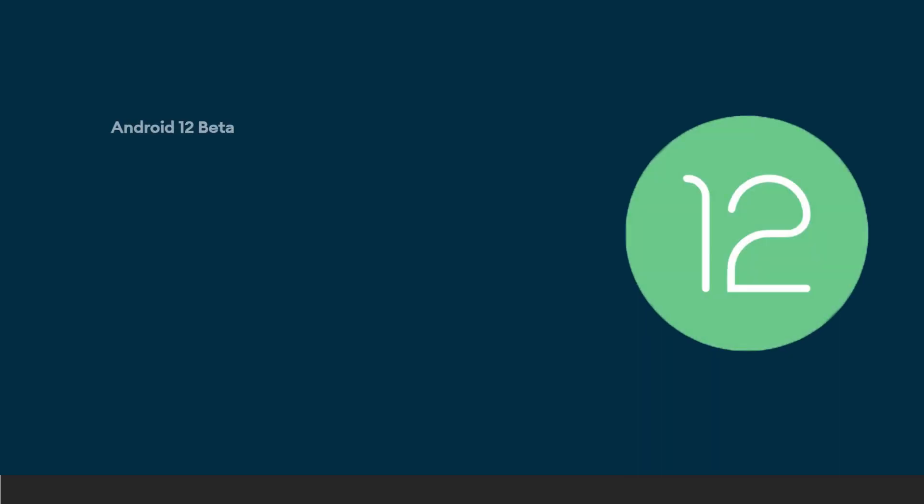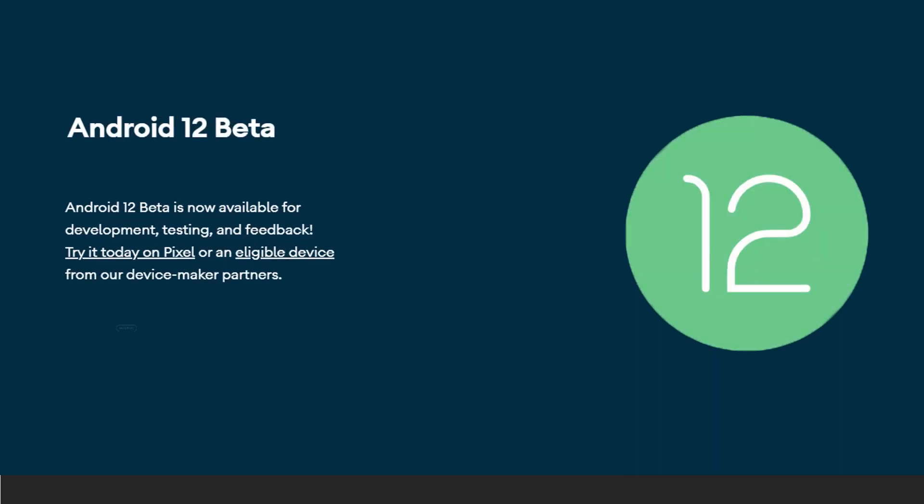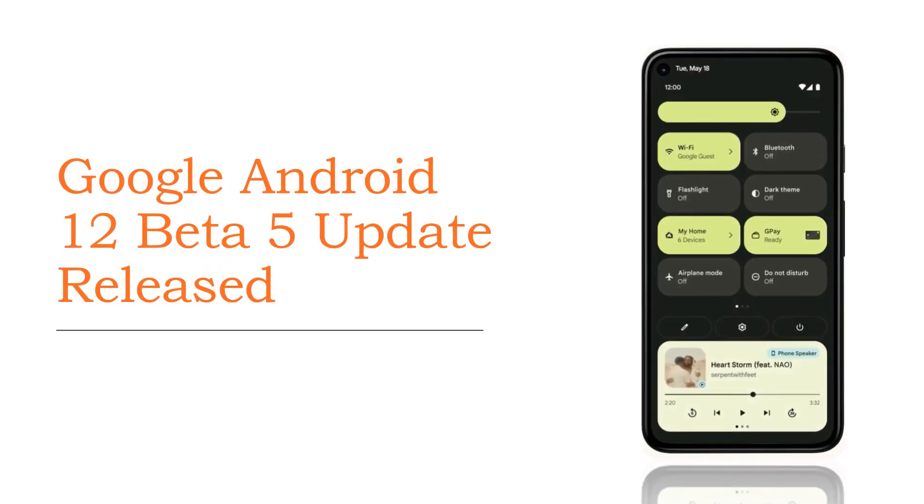Google is just a few weeks away from the official release of Android 12, as Google puts the finishing touches on the new version of Android. Today they are bringing you a final beta update to help you with testing and development. For developers, now is the time to make sure your apps are ready.